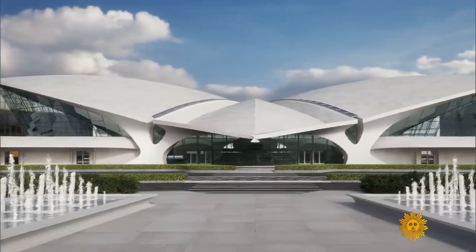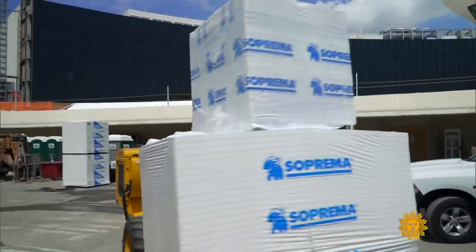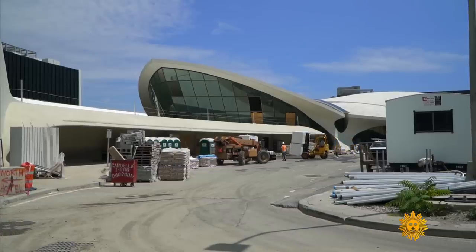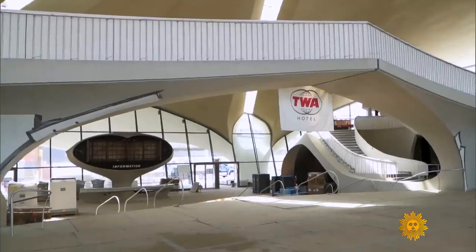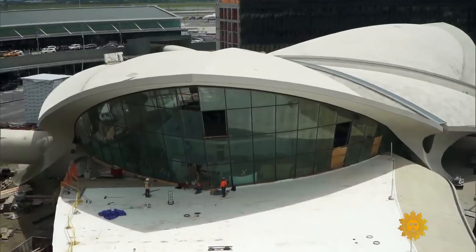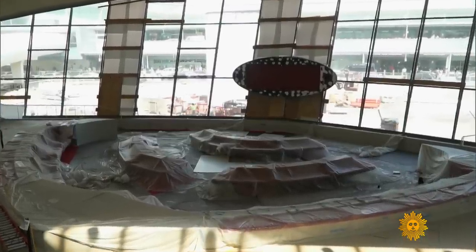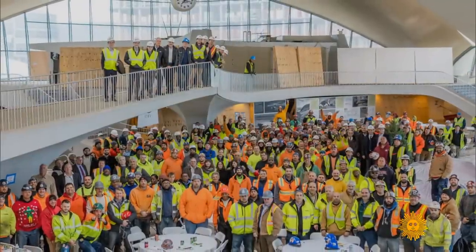Developer Tyler Morse stepped up in 2014 with a plan to reimagine the aging terminal as the new TWA Hotel. What was the condition of the building when you took it over? Filled with asbestos. It was filled with lead paint. And see all these beautiful windows here? We had to replace every single pane of glass. For Morse, this is a passion project where no detail is too small.